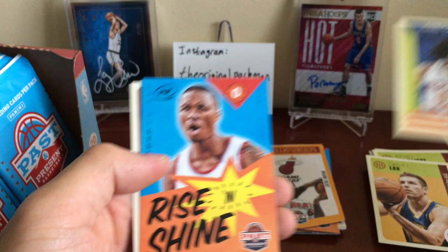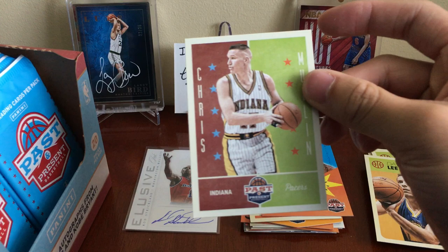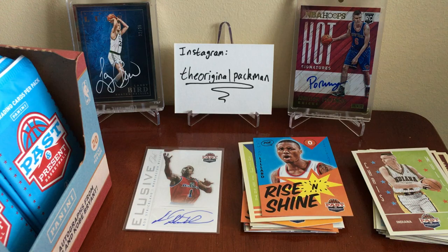Got a Chris Copeland — I remember that guy too. Lillard Rise and Shine and Chris Mullin. Alright, next pack.